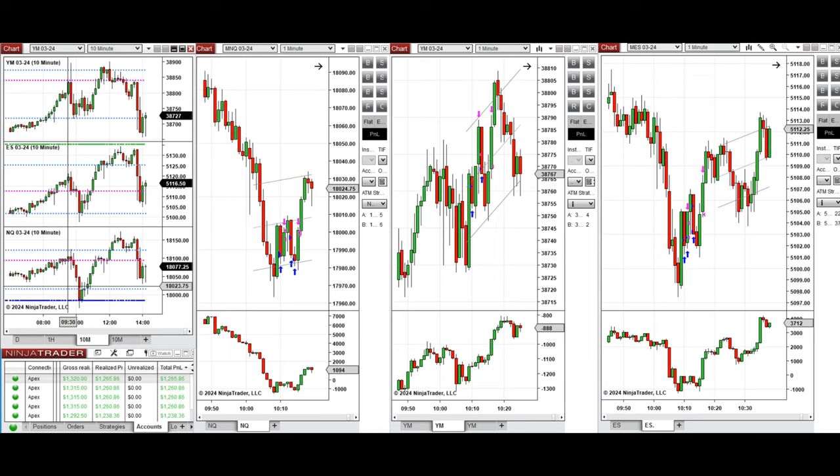Looking at the 10-minute macro chart, we see that the price initially started to go down during the New York market session, just set the previous day level of support and close, and it bounced back around 10 o'clock. This wave of uptrend was taken with Setup B and C on Nasdaq, Dow Jones, and S&P 500.